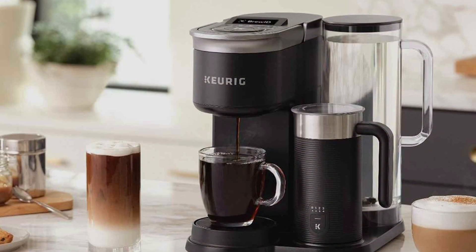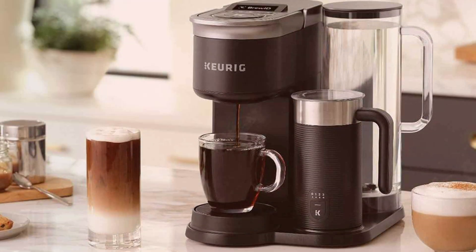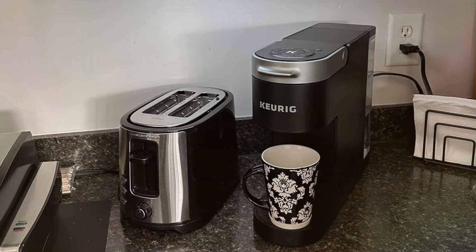Elevate your coffee game with the Keurig K-Café Smart and enjoy cafe-quality beverages from the comfort of your own home every time.